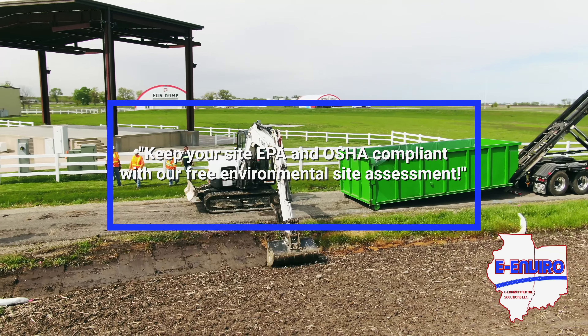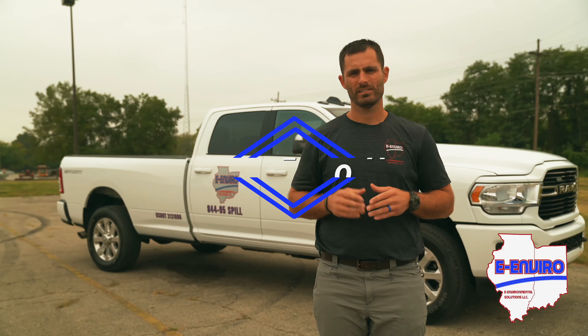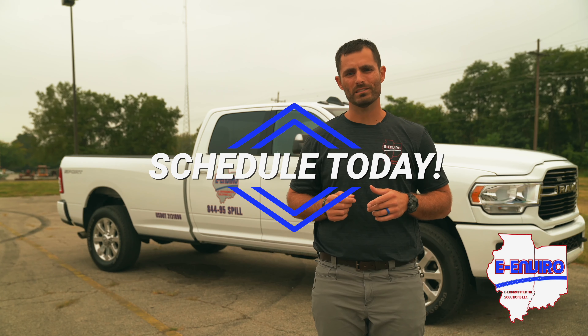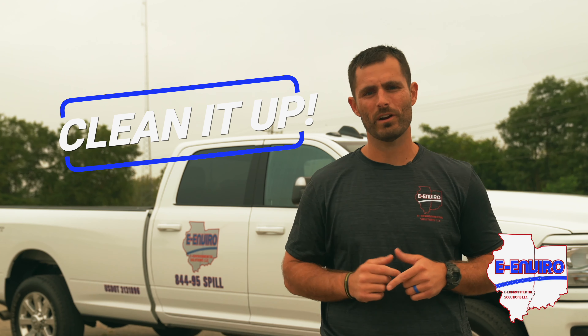Keep your site EPA and OSHA compliant with our free environmental site assessment. Schedule your free environmental compliance assessment today. This is Lee Eddington inviting you to clean it up with the environmental solutions.